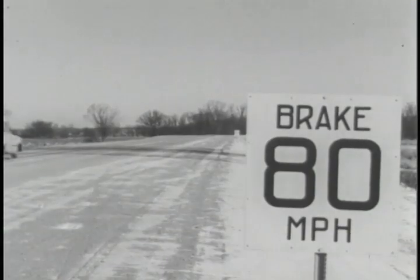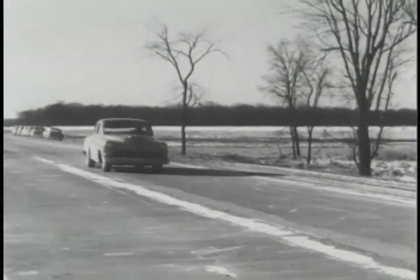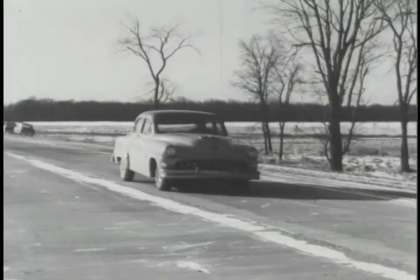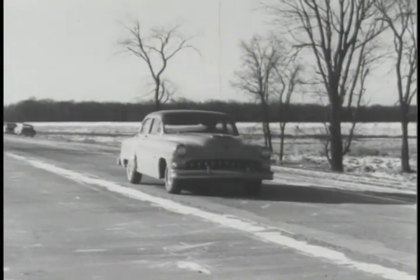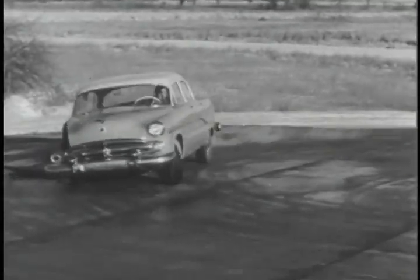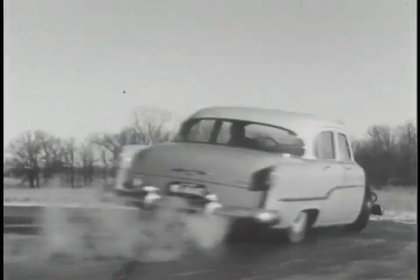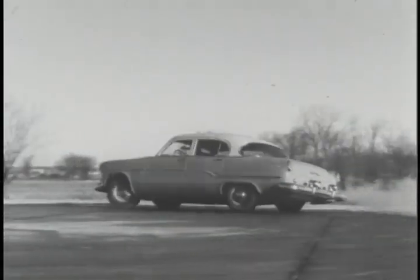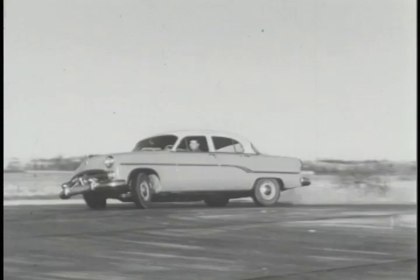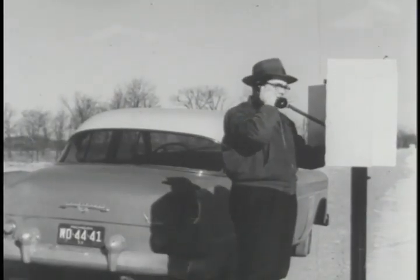Cars that speed to this sign must stop, or they might run off the end of the strip. This is also a braking test. At one end of the north-south straightaway is this turnaround pad, an 80-foot circle used for cornering tests, stall speed, and creep speeds. Now and then, a tire fails under this punishment, but for the test drivers, radio telephones are always handy to let the garage know what has happened.